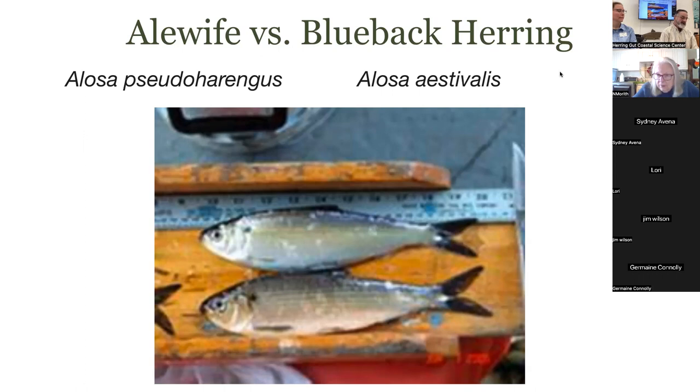Alewives carry a mussel larva — it's called the alewife floater — and it's dropped into ponds and lakes; it's the only way that mussel can get up there. Sam witnessed this while raising shad as broodstock. Looking underneath the gill flap of some fish, some were not white colored underneath — there were so many mussel larvae carried there. He believes it's called the Tidewater mussel.